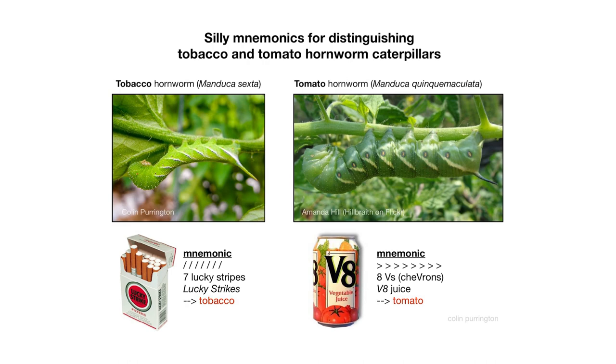Additionally, tobacco hornworms have red horns at the back — some people describe these as tails — while tomato hornworms have dark blue or black horns or tails. A mnemonic to remember the markings: tobacco hornworms have straight white lines like cigarettes, while tomato hornworms have V-shaped markings as in vine-ripened tomatoes.